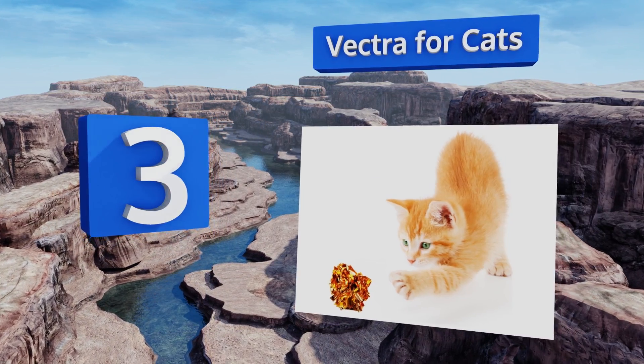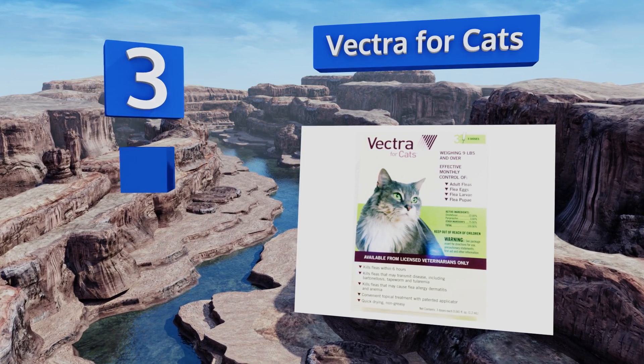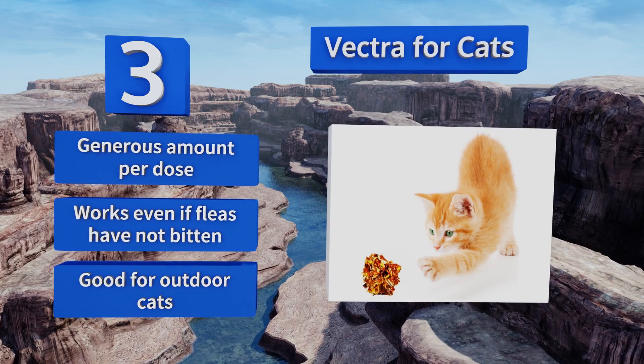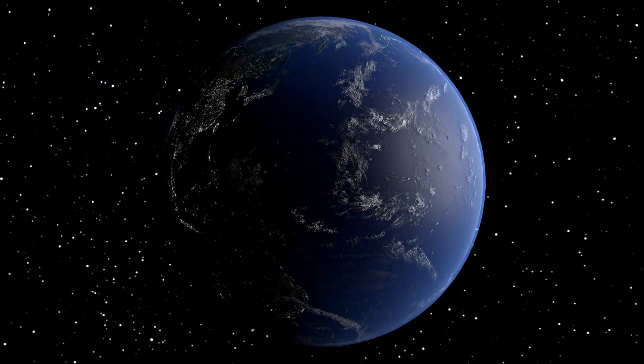Nearing the top of our list at number 3, owners of larger breeds should keep a box of Vectra for Cats handy, as it's a quick-drying formula that's easy to apply. It's not greasy after you put it on either, so you won't have to worry about accidentally getting it all over your hands and clothes. You get a generous amount per dose, it works even if fleas have not bitten, and it's good for outdoor cats.